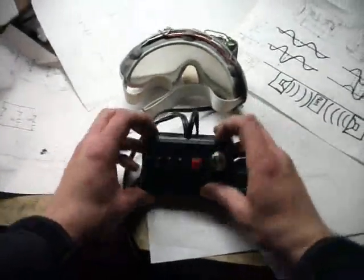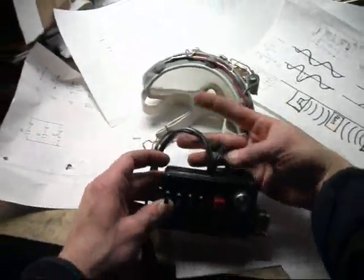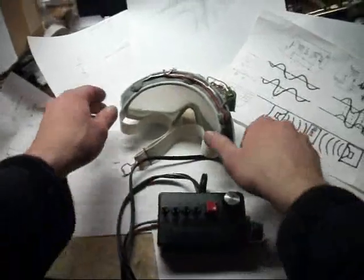It runs off 120 volts and 60 hertz. Unfortunately not wireless, but nevertheless very effective.